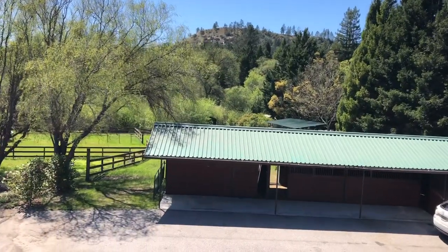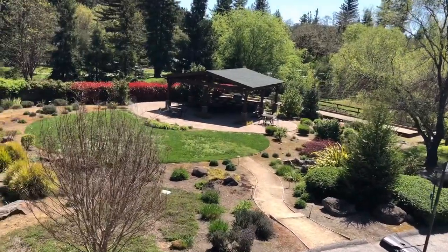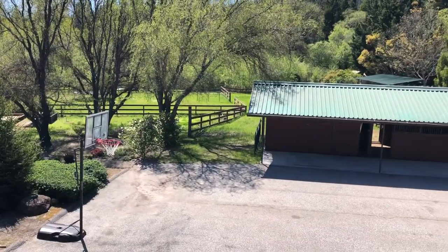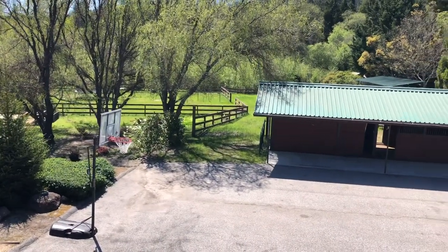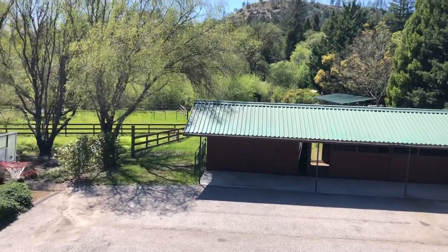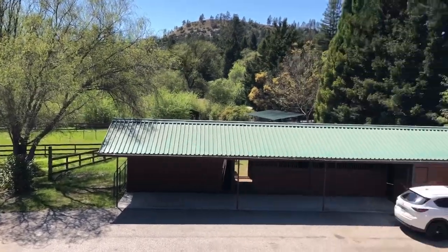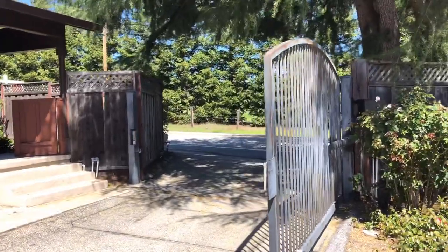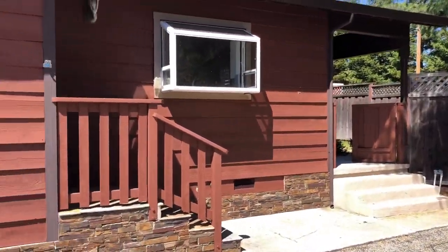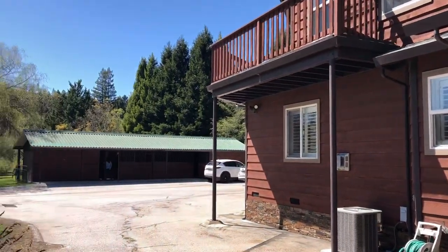One thing to point out is the size of this property — roughly just over one and a half acres. As you can see there's a ton of usable land. When people think about one acre it's usually not in relation to flat land like it is here in the mountains, and almost every inch of this property is usable. One of the features I love about this house is that it has an automatic gate, it's fully fenced, and for being in a very accessible location it's actually quite private.